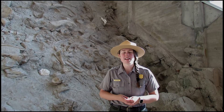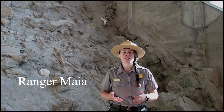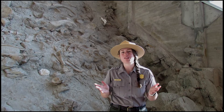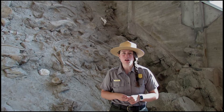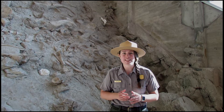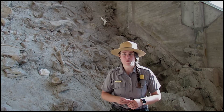Hello everyone! My name is Ranger Maya and on behalf of the National Park Service, I would like to virtually welcome you all to Dinosaur National Monument. I am here at the Quarry Exhibit Hall where we have over 1,500 dinosaur fossils on display right in the very hillside that they were discovered in.